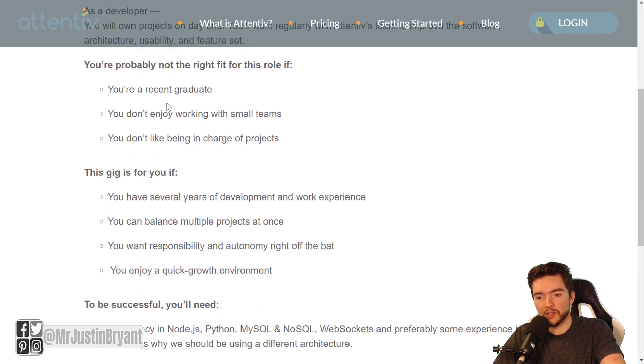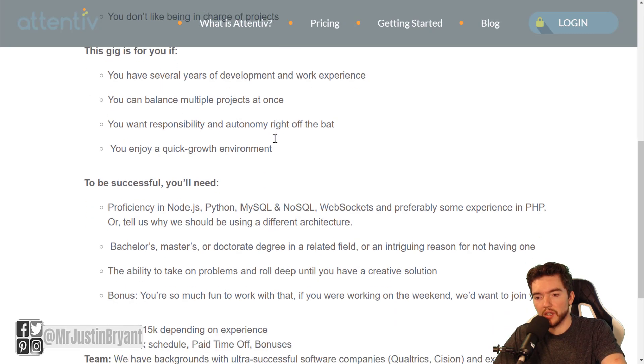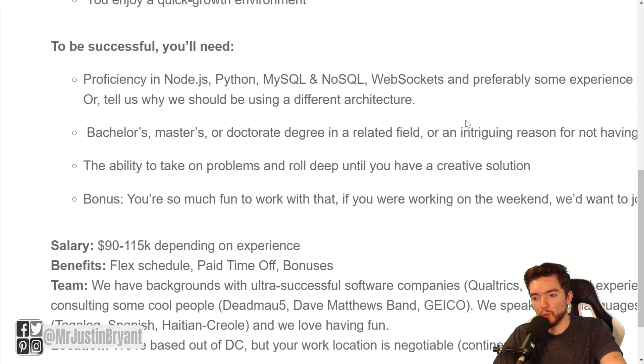They are not looking for recent grads. They are not looking for someone who doesn't enjoy working with small teams or being in charge of products or projects. They are looking for someone with several years of development and work experience, balancing multiple projects at once. They want you to be responsible and enjoy a quick growth environment. They also want you to be proficient with Node.js, Python, MySQL, NoSQL, and WebSockets.